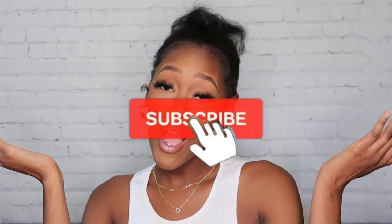Hey guys, welcome back to my channel. If you are new here, my name is Dominique. As always, thank you guys for tuning in. Before we get started with this video, don't forget to give that video a thumbs up, as well as give this video a like, comment, and subscribe to the channel.